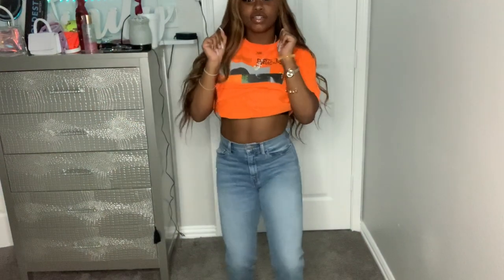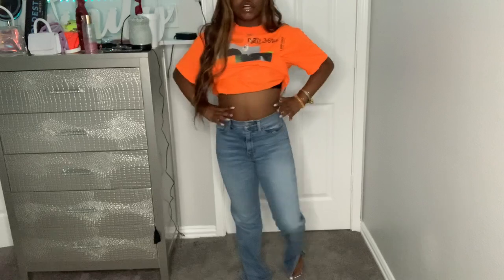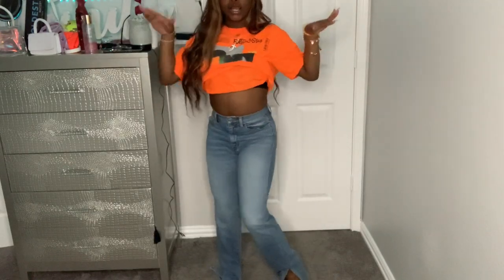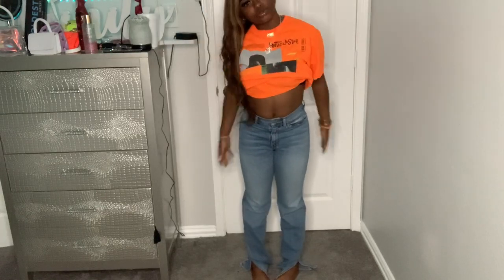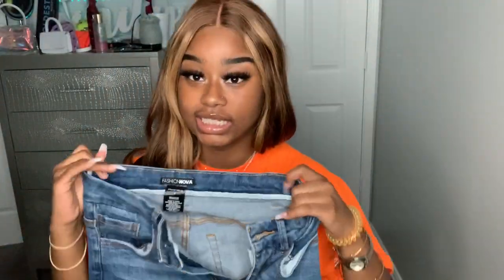I got these Fashion Nova jeans in a size one. They have a slit on them and I remember they were kind of big when I first put them on. They are great quality and the material is really good. The bottom has slits at the end and it really snugs and snatches your waist. I love the color — it's like a light blue. These jeans are 10 out of 10.